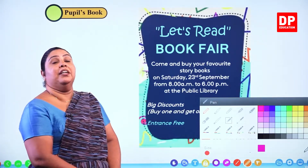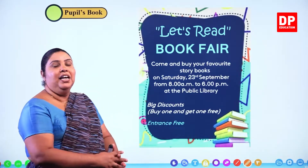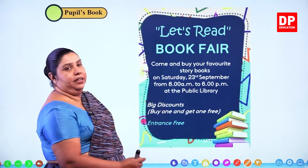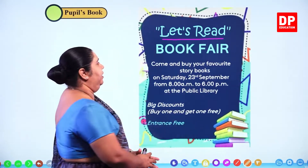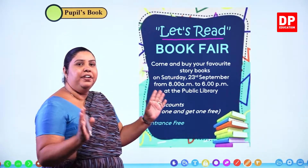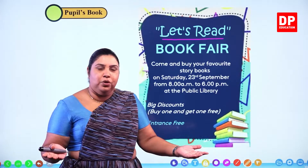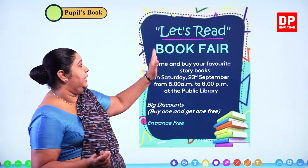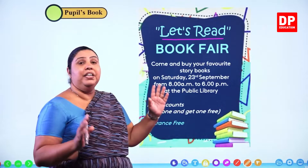We have to fill a chart with the important things from our notice. What is the name of our book fair? The name is Book Fair. Come and buy your favourite story books. What can we buy at this book fair? Come and buy your favourite story books.